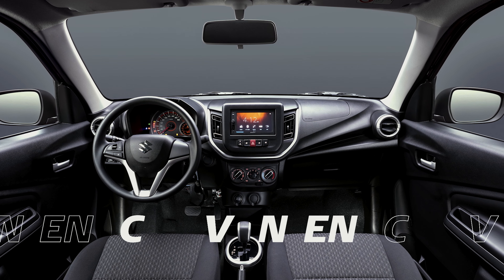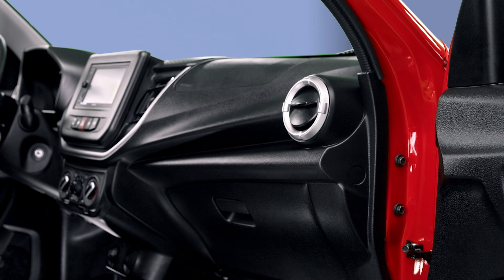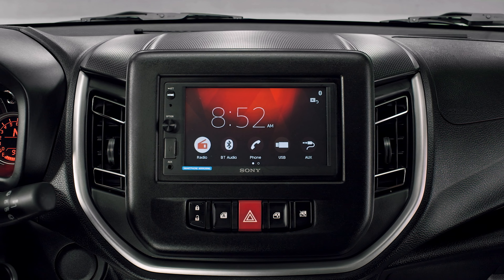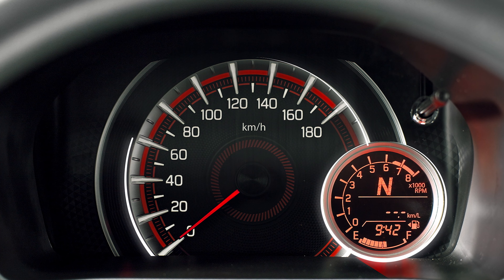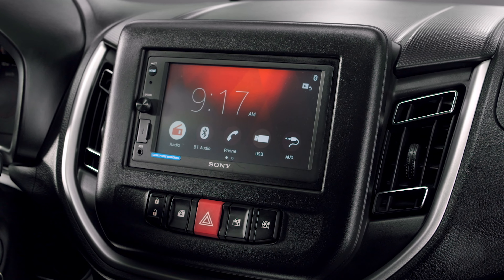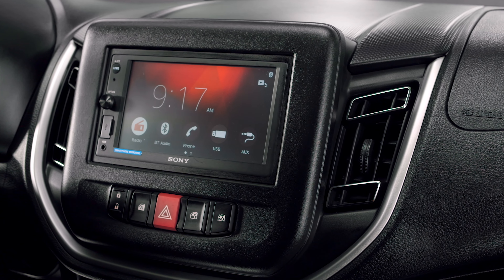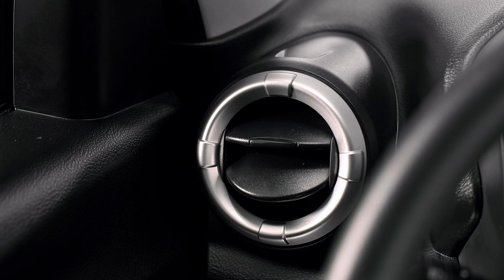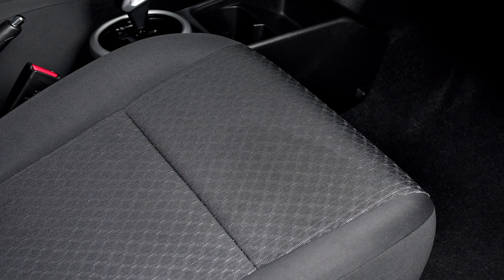Stylish, spacious and convenient interior with an aggressively designed 3D contoured center cluster, speedometer with 3D rings and gauges, center vent grille with 3D contour for a high quality look, side vent grille with a 3D cross accent, and seat fabric designed for comfort.